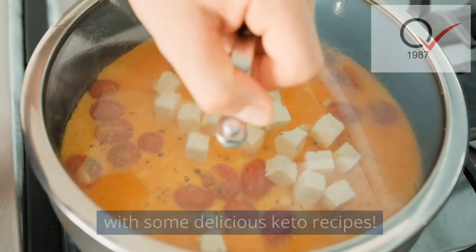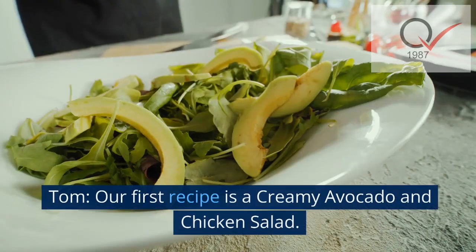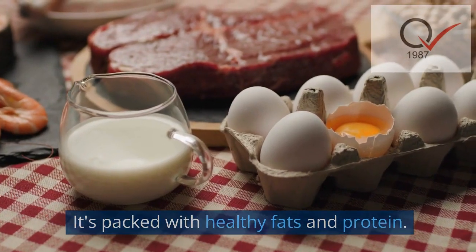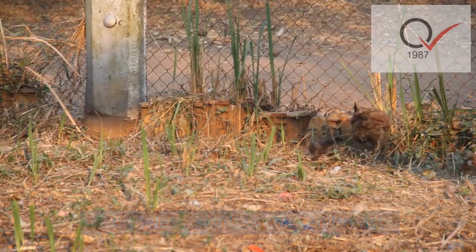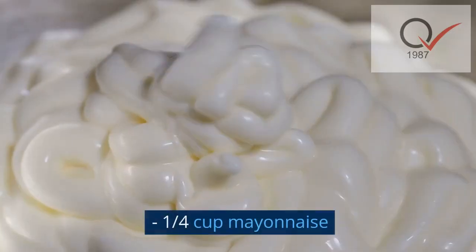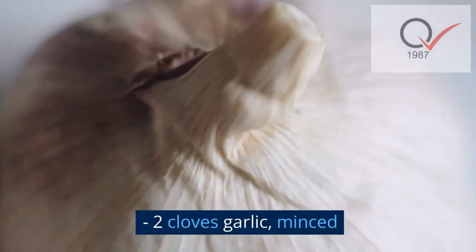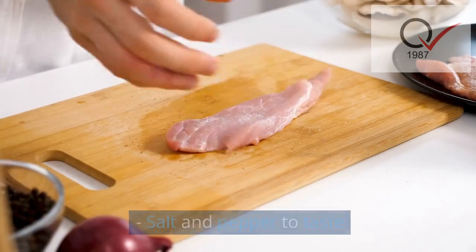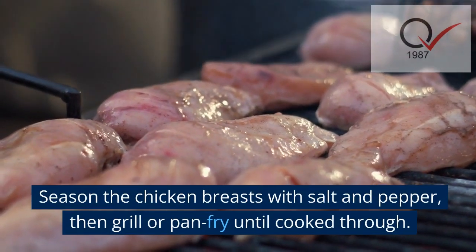Our first recipe is a creamy avocado and chicken salad, packed with healthy fats and protein. Ingredients: two boneless skinless chicken breasts, two ripe avocados, one quarter cup mayonnaise, one quarter cup Greek yogurt, two cloves garlic minced, one lime juiced, salt and pepper to taste, and mixed greens for serving.